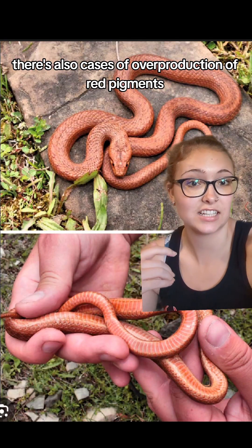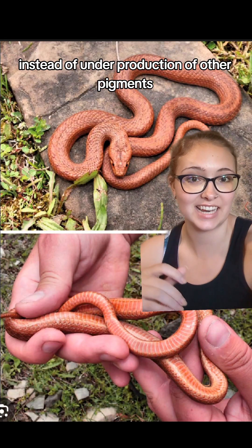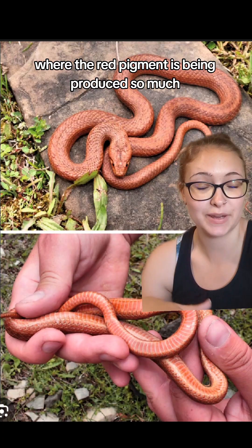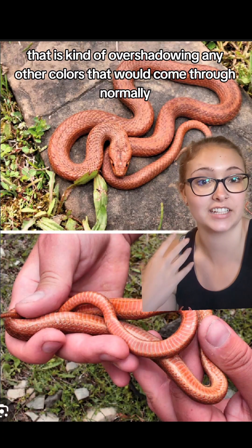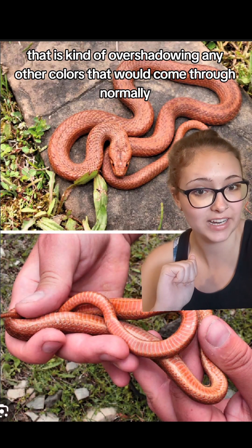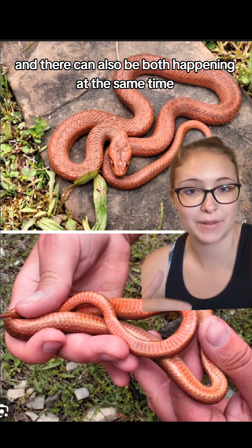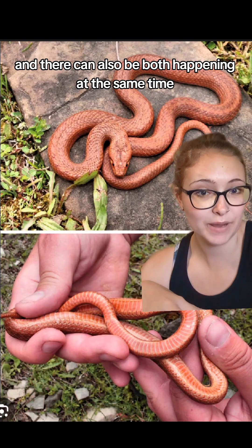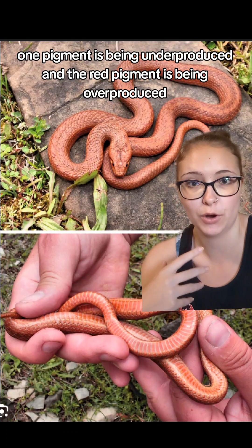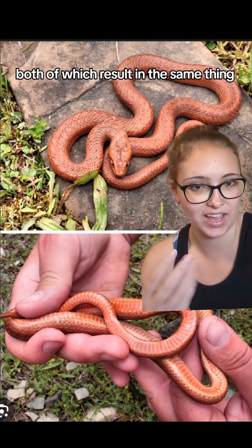There are also cases of overproduction of red pigments instead of underproduction of other pigments, where the red pigment is being produced so much that it overshadows any other colors that would come through normally. And there can also be both happening at the same time — one pigment being underproduced and the red pigment being overproduced — both of which result in the same thing.